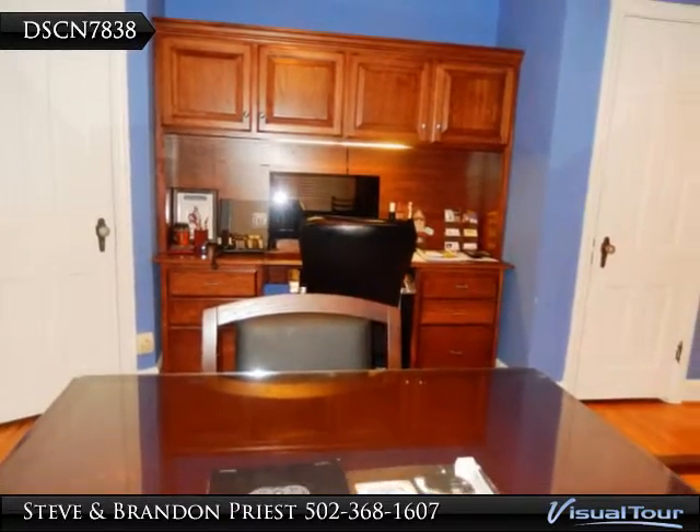148 Breckenridge Lane. Call Steve at 502-297-1020.